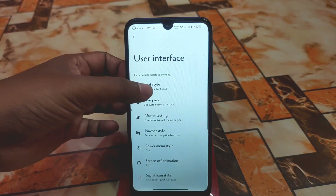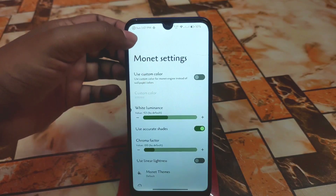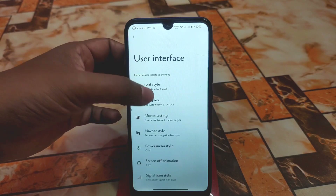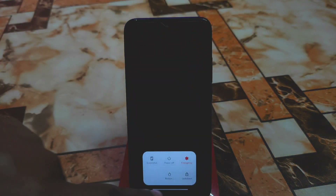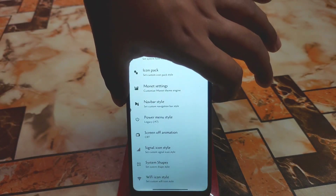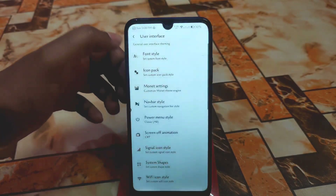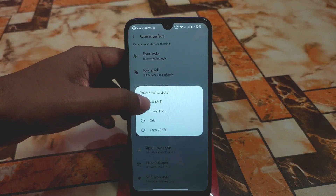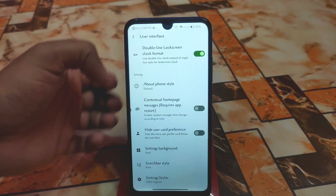In the User Interface section, font style can be changed, icon packs collection is available, monitor settings, chroma factor, and linear lightness. Navigation power style can be changed as well. For Power Menu Style — the current one is the default. You can switch to legacy A7, classic A8, or light A12 style, and each looks different.